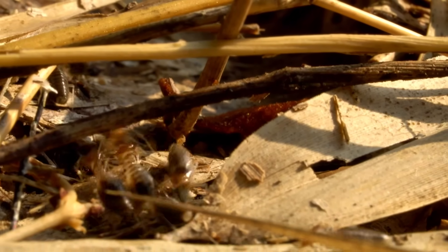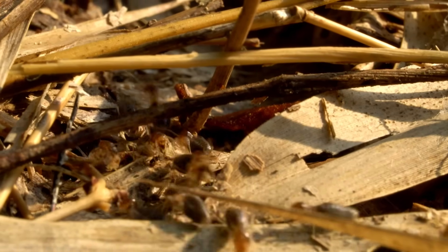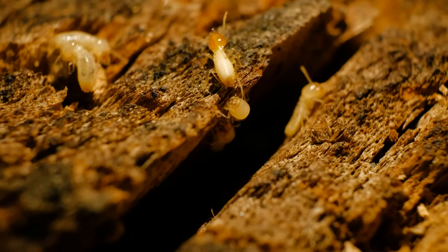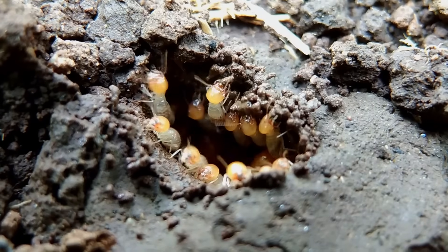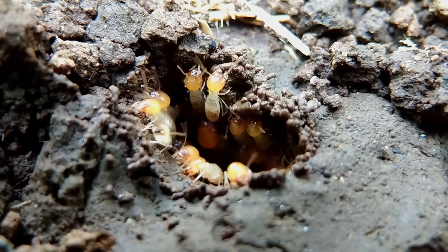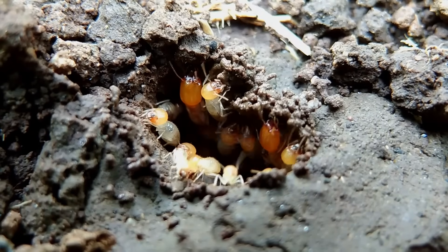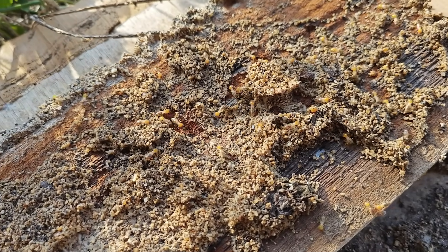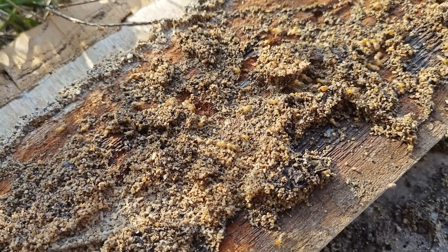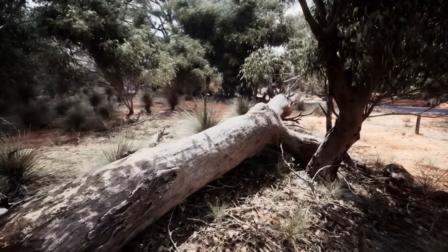As decomposers, termites play a vital role in the breakdown of dead or decaying organic matter, particularly wood. By feeding on this material, they recycle nutrients back into the soil, enriching it and promoting plant growth. This process keeps ecosystems balanced by preventing the buildup of dead wood and other plant debris, which would otherwise accumulate over time.